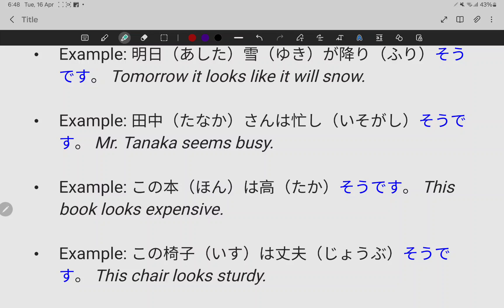This chair looks sturdy. この椅子は丈夫そうです (Kono isu wa jobu so desu). This chair looks sturdy.